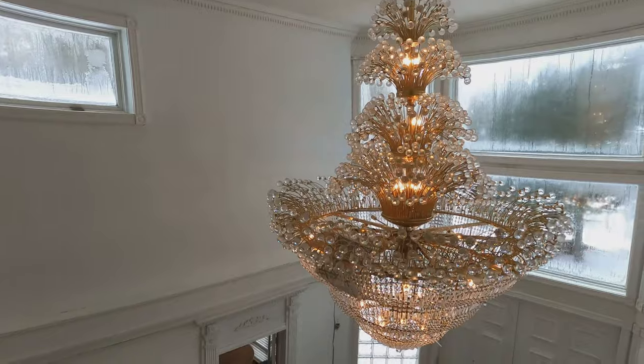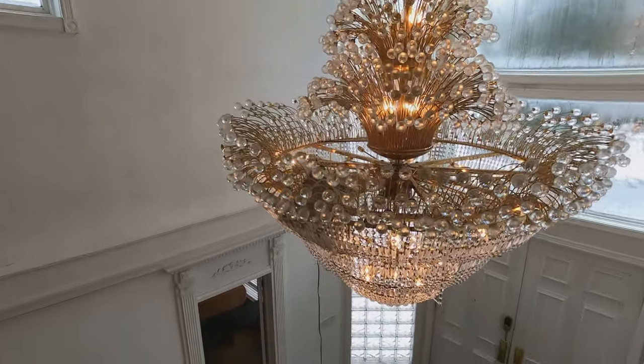I saved the best for last. This is definitely the best part of the house right here. Look at that freaking chandelier. Like, really? For real? Just nuts. Crazy.